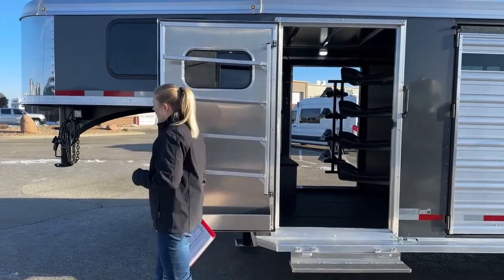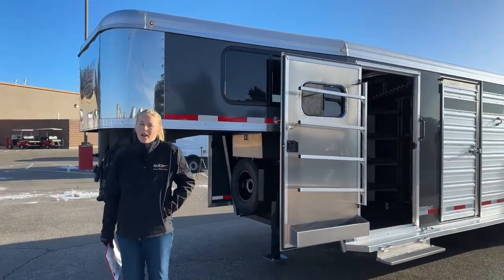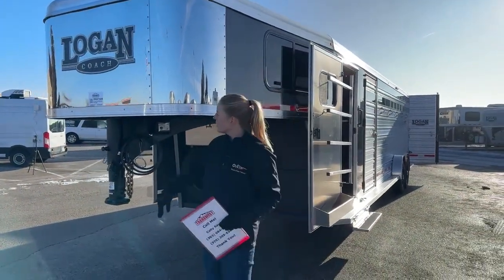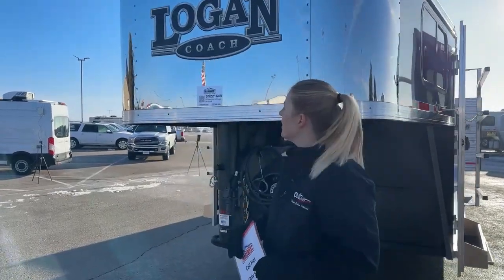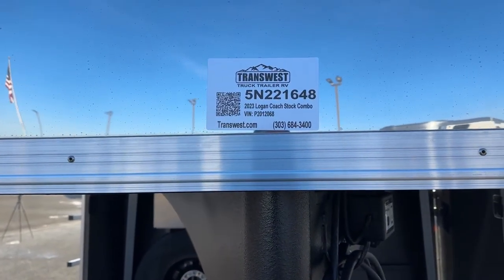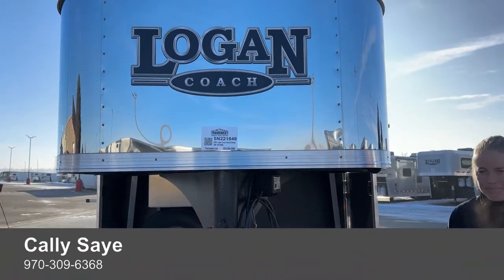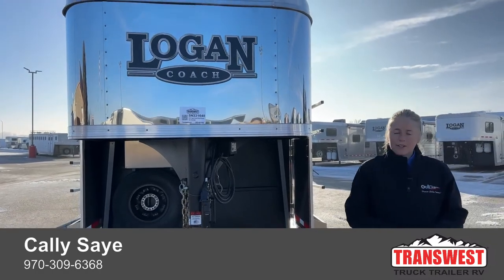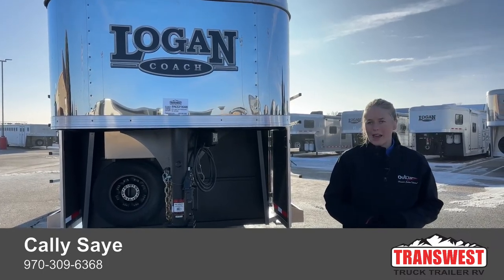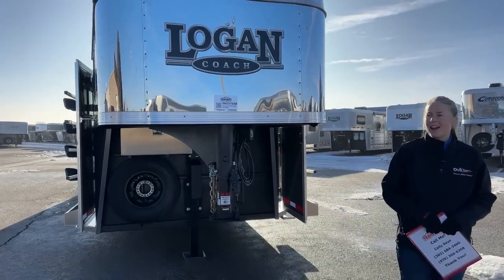So if anybody's looking for a stock combo and likes this setup — maybe you need something with a straight wall — we've got a lot on order or might have it sitting here. If you have any questions on this trailer in particular, you can let us know the stock number: 5N-221-648. It is a 2023 Logan Coach Stock Combo, 26 foot on the floor. If you guys have any questions, I would love to answer them. My name is Callie Sayan. A good way to reach me is my cell phone: 970-309-6368 — you can call or text. Thanks for taking a tour with us today, and I hope everybody has a really great day.